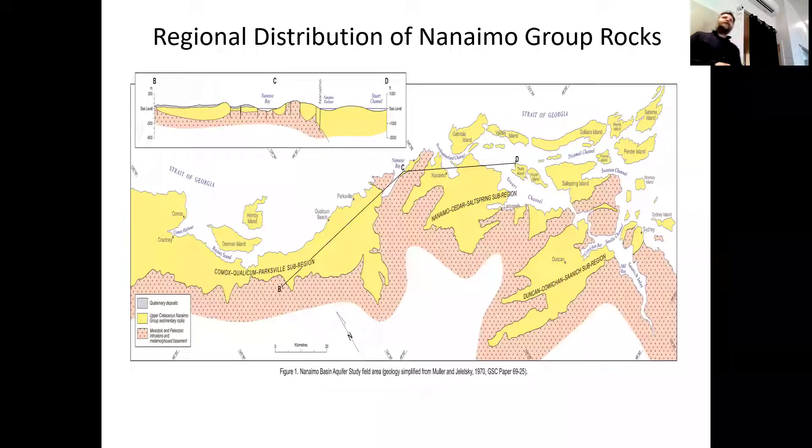Looking at another perspective on the distribution of Nanaimo Group rocks, you can find reference points: Gabriola Island at the top, going south toward Galiano, Salt Spring, and Saturna, and north toward Hornby and Denman. One thing to note is that this ancient basin of the Nanaimo Group was probably made of two sub-basins. Around the Nanaimo area, there's a big feature separating the Nanaimo-Cedar sub-region from the Comox-Qualicum sub-region. These two areas likely operated as individual, distinct basins for some of the time — separated by a major topographic high, both receiving sediment but operating somewhat independently.